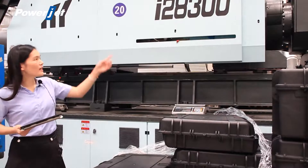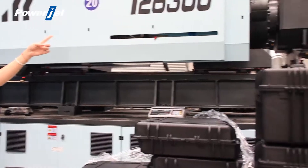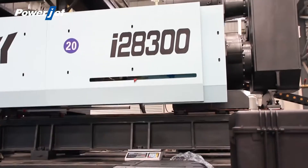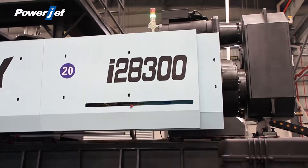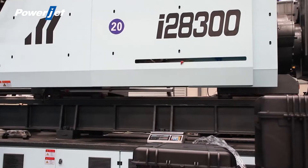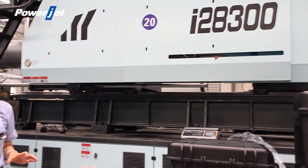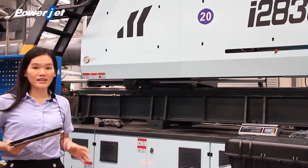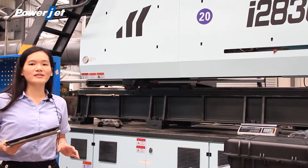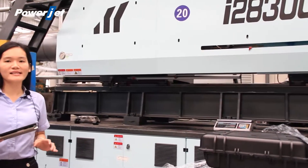The electronic charging motor is optional for high speed and low energy consumption. If you take this option, comparing with the traditional hydraulic pump, 30% of power is saved.